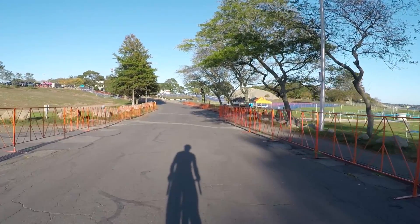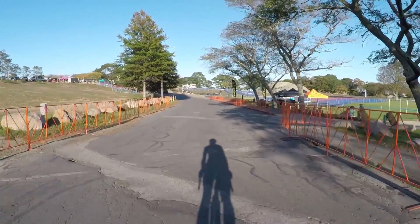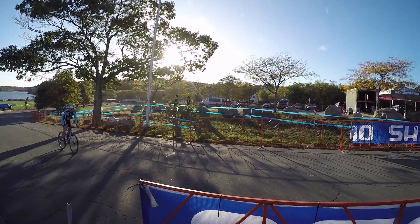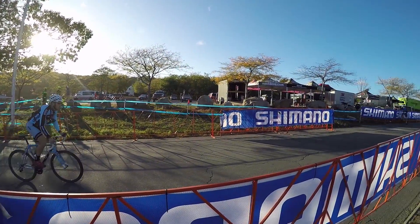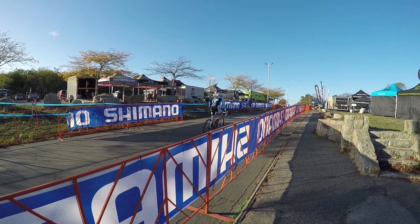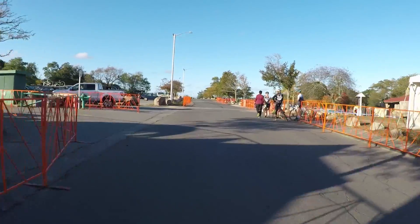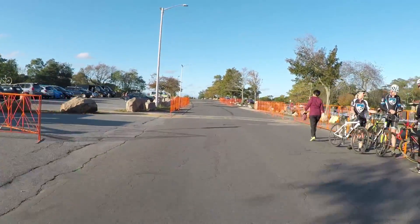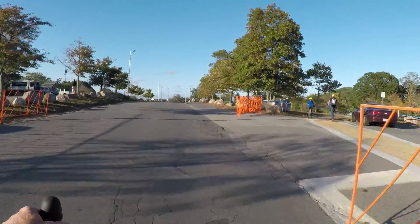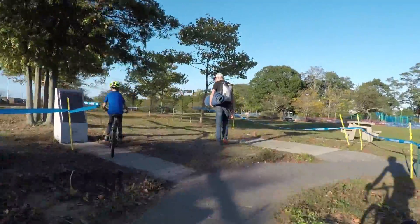Course is open to traffic right now, so we may have some cars driving around, but we should be able to get a good look at it. You come through the finish line at the start — that's here on your right next to the Shimano tent. It's an uphill sprint. And then just as you crest the paved climb, make a quick duck to the right into the grass.